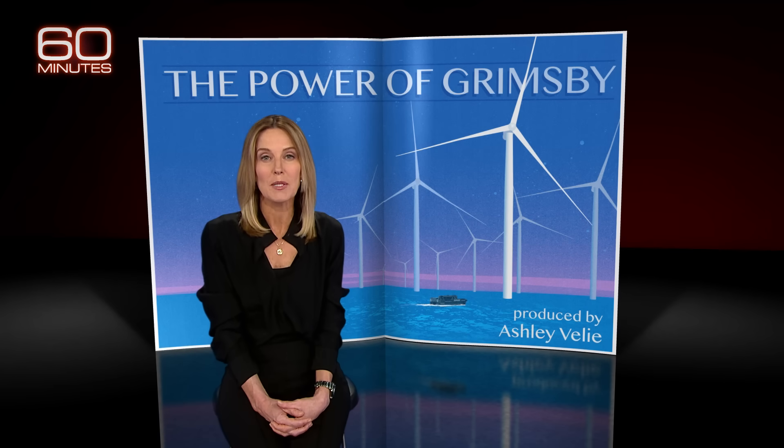Critics say they're expensive to build and maintain, unpredictable and ugly. We wanted to see for ourselves. Last October, we reported from the largest offshore wind farm in the world along the northeast coast of England, and discovered the power of Grimsby.